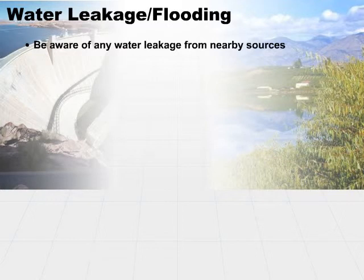Make sure that you're aware of any water that's leaking into your basement area, into your subfloor area, wherever it may be. Make sure you understand the impact of that.